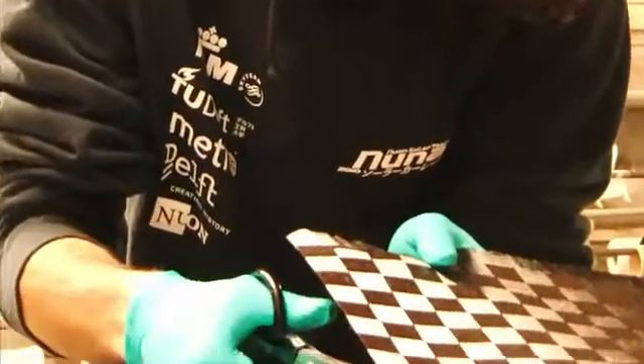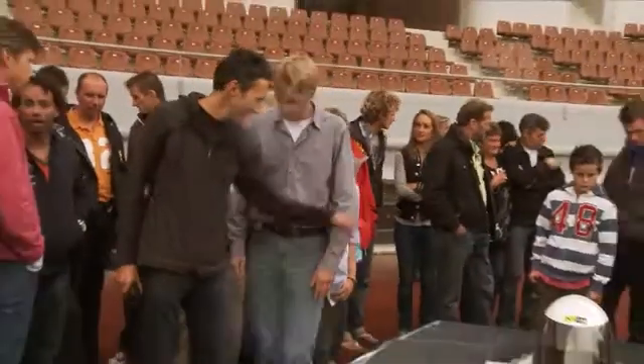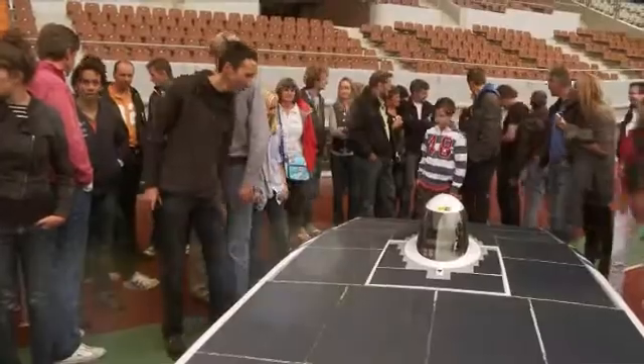Some of our team members could visit ECN and test the cells together with ECN. These kids were very eager to learn about solar cells in general and measure them.